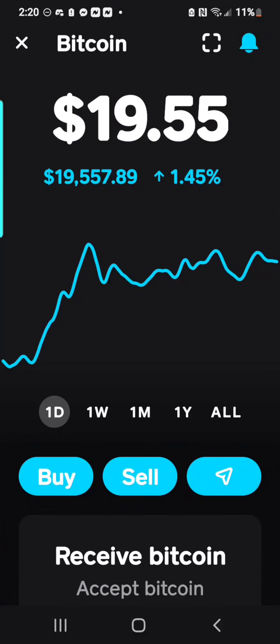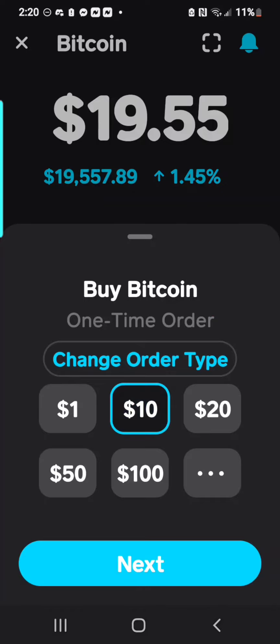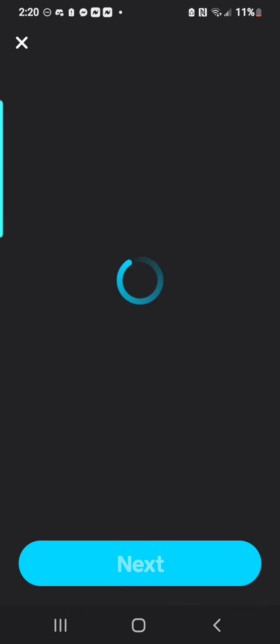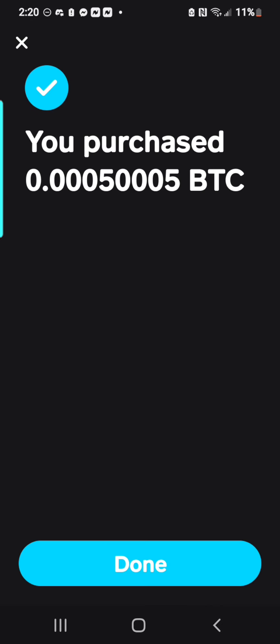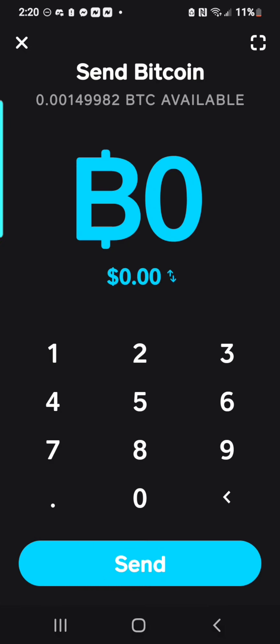Alright, today we're going to learn how to get BNB and other cryptos with Cash App and Bitcoin. You want to make sure that your address is verified and your identity is verified on Cash App so you have a received wallet. You're going to want to then buy some Bitcoin with your cash on Cash App.